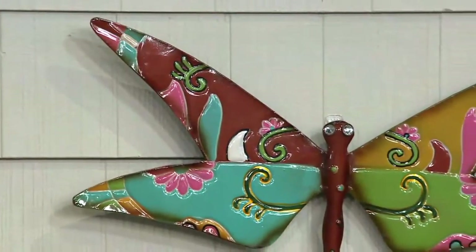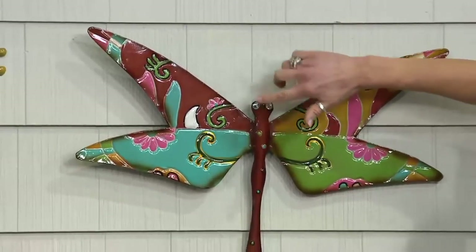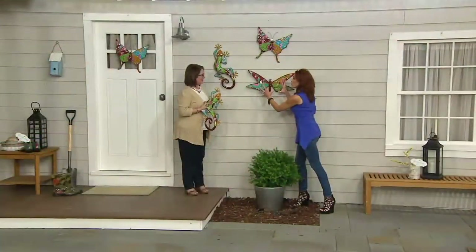She went directly to beautiful bright colors, and I thought she was going to say beautiful crystal eyes. I'm drawn to the glitz and the glam. She's drawn to the color. But pieces like this draw you in.